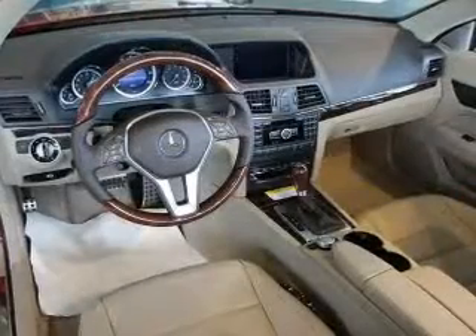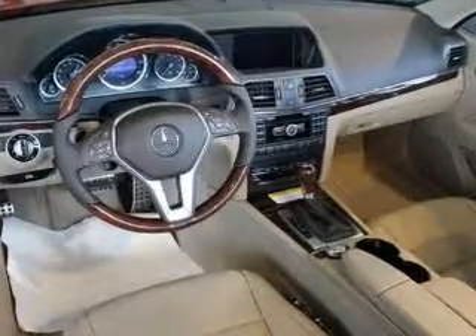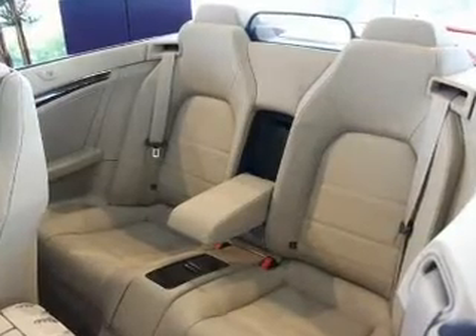Brake safely with the anti-lock braking system. Heated seats are there for you on cold winter days. He's always hot and she's always cold — solve this problem while driving with dual temperature controls.